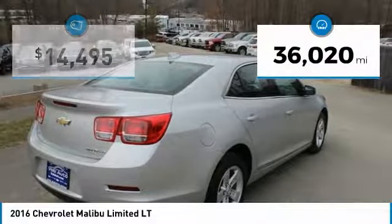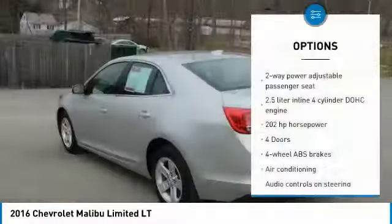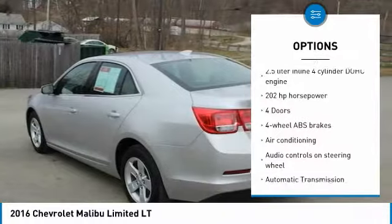This vehicle has less than 40,000 miles. Here are some of this vehicle's great options: traction control, stability control.